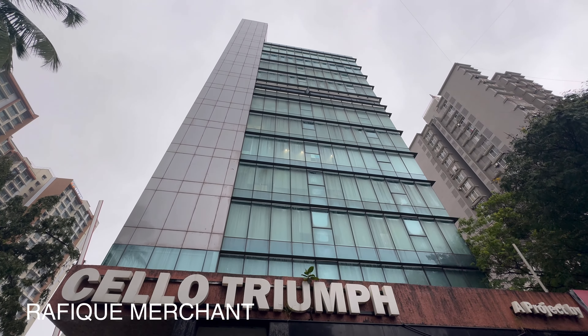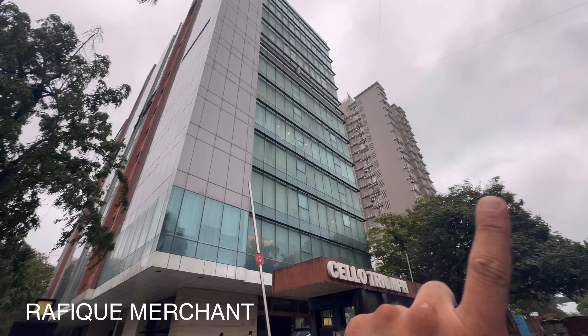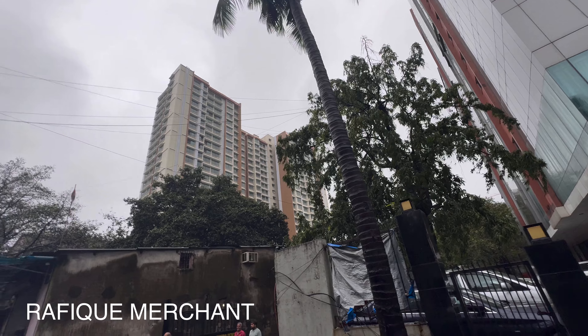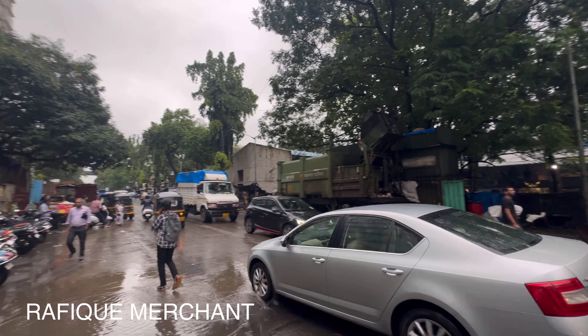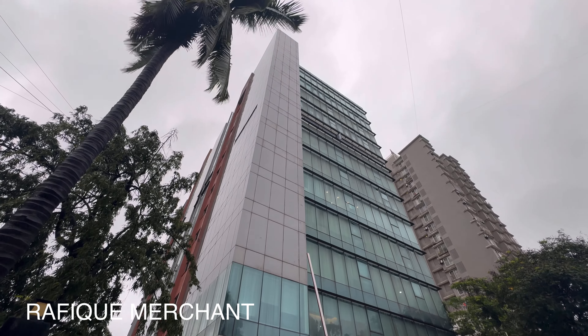The locality is amazing because this building is right between the Fern Hotel and the Arcade project by Arcade — very famous. It's also very close to and right next to Kothari Industrial Estate. It's a great locality for business and getting from one point to the other.